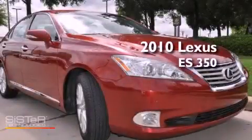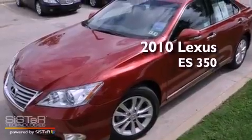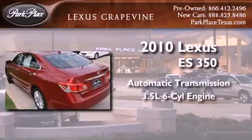This is a certified pre-owned 2010 Lexus ES350. This four-door sedan has an automatic transmission and a 3.5 liter V6.